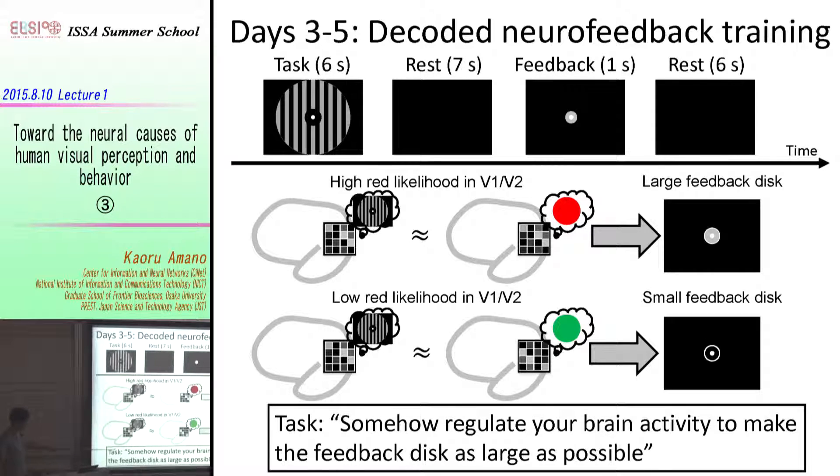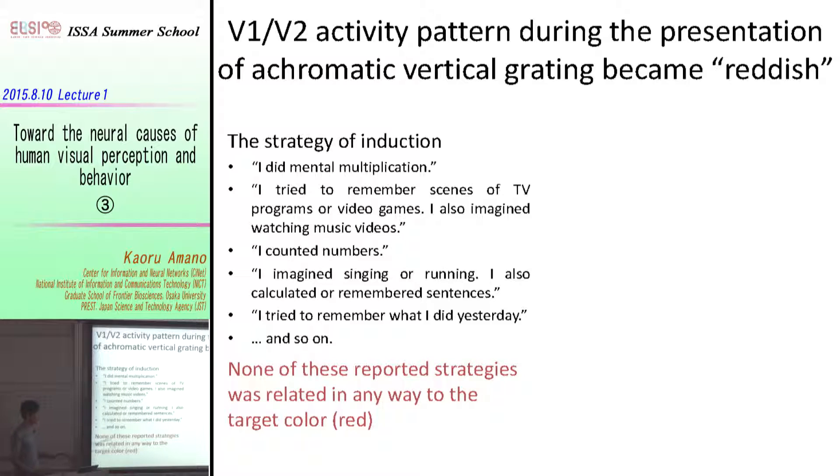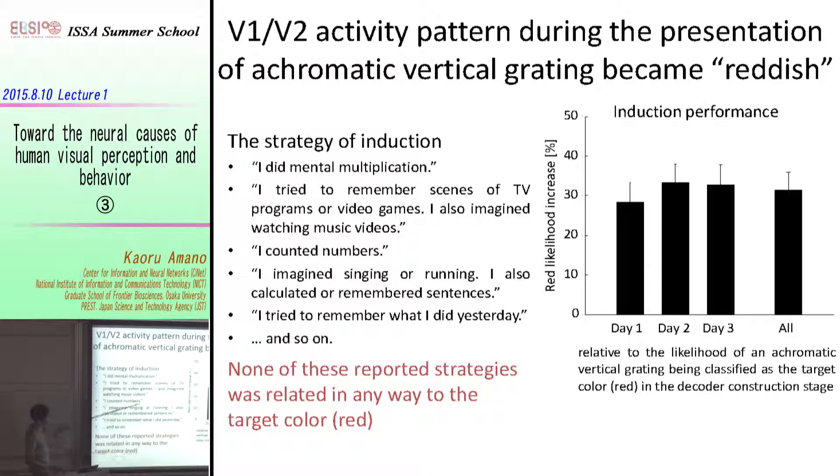Subjects were simply instructed to regulate their brain activity by trial and error to make the feedback disc as large as possible. Subjects used totally random strategies — mental multiplication, counting numbers, or remembering happy scenes — and none of their reports were even remotely related to color perception. This figure shows the increase in red likelihood at the level of the primary and secondary visual cortex; with three days of training, subjects could increase the redness of brain activity during observation of the achromatic grating.